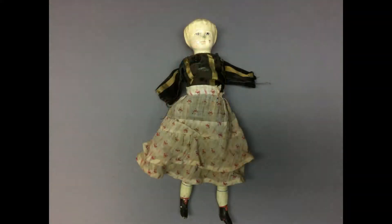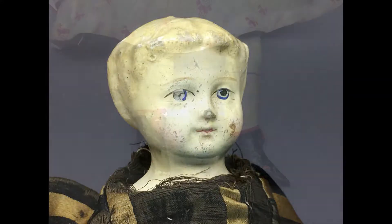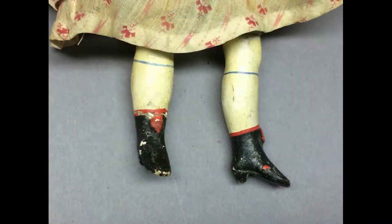This paper mache doll has had a rough life by the looks of her. She lost her arms somewhere along the way. Her face has some wear and she has a sizable dent in the back of her head, but she has a primitive country charm that I like. She's got nice molded boots too.